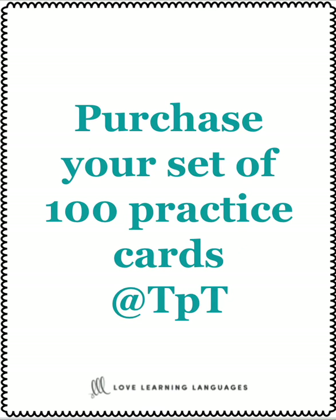You can purchase your set of 100 practice cards at TPT. And if you're watching this on YouTube, just find the link in the description below. Merci.